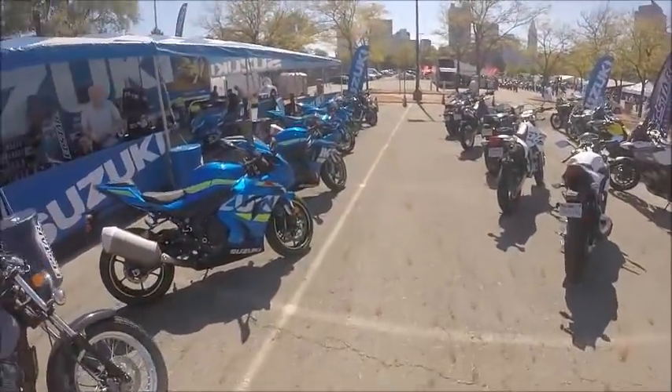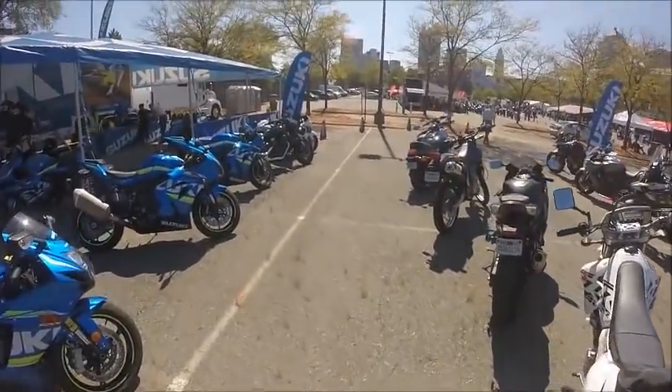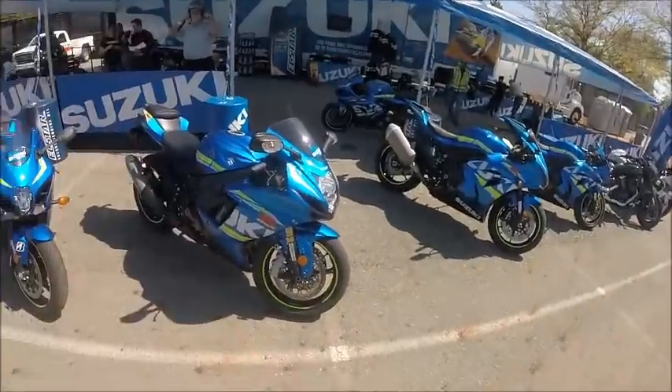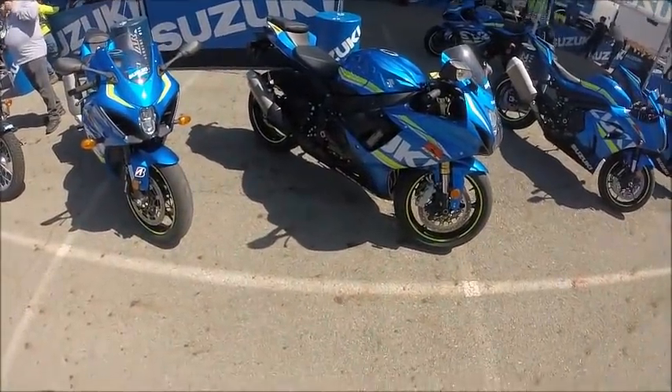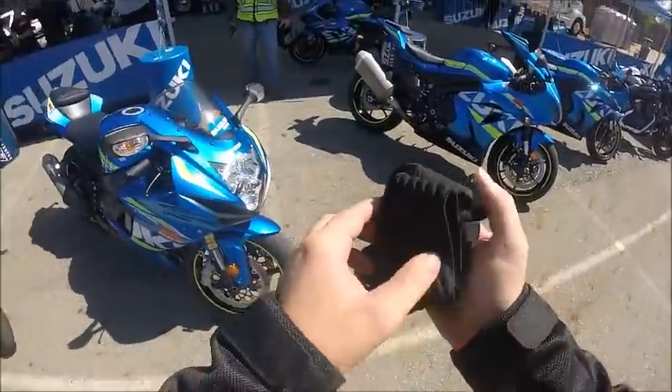What up YouTube, this is Woody coming back with another ride review. We're here today again at the 2017 AM Expo in Columbus, Ohio. Today we're going to ride the GSXR 750 2018.